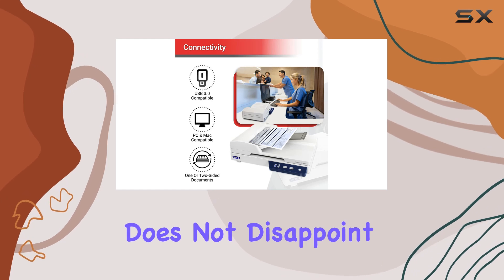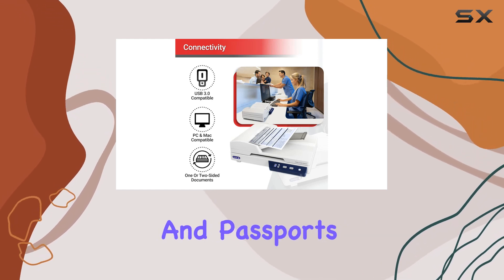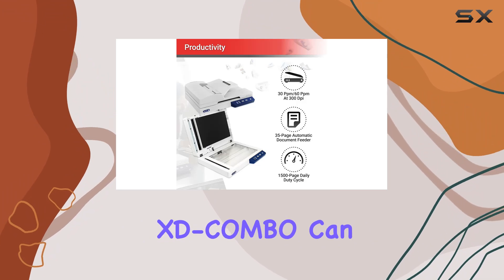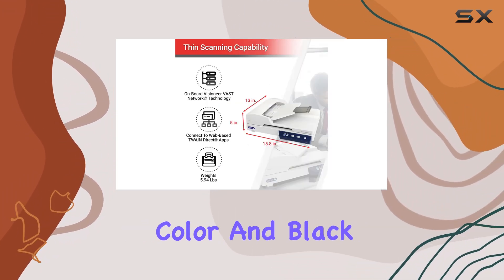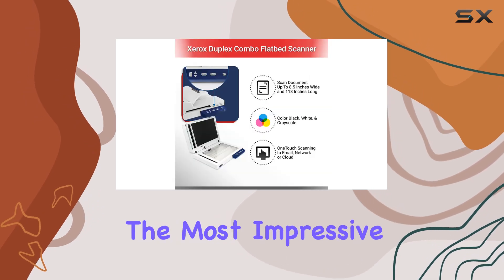Versatility is key when it comes to media handling, and this scanner does not disappoint. From ID cards and passports to photos, receipts, and checks, the XD Combo can handle it all with ease, delivering exceptional results in both color and black and white.